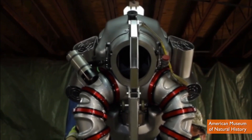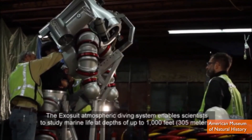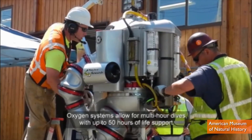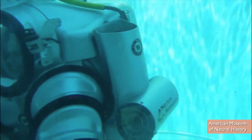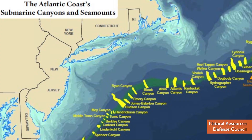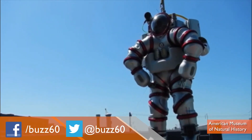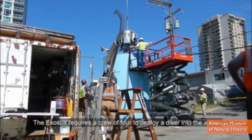The XR suit being shown at the American Museum of Natural History weighs over 500 pounds, offers 50 hours of oxygen, and has sensors that help move the arms and legs. The plan is to send a diver 1,000 feet into the canyons off the coast of New England, where the continental shelf drops as deep as 10,000 feet, pushing two miles.